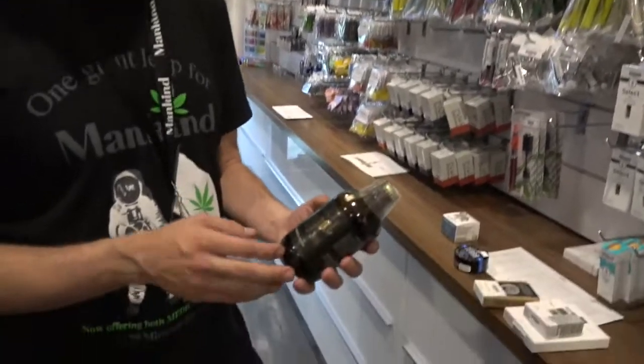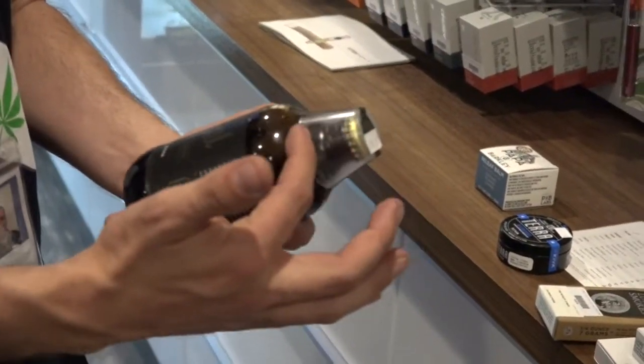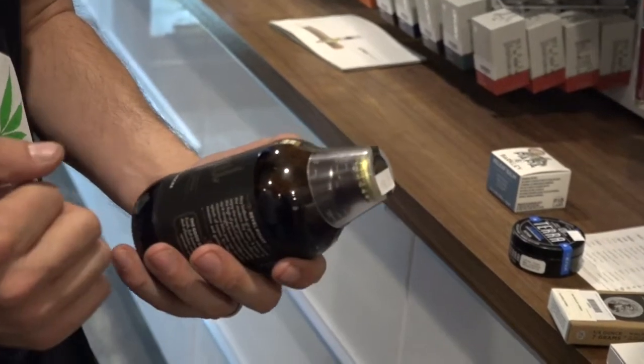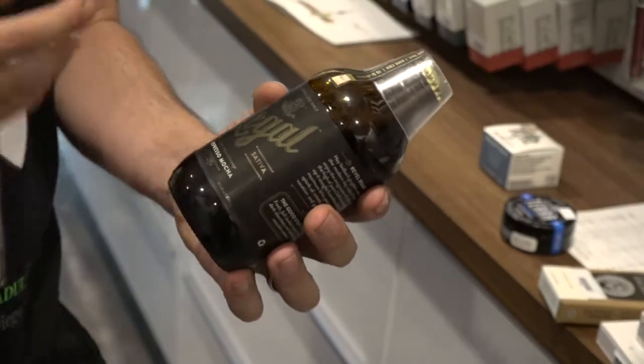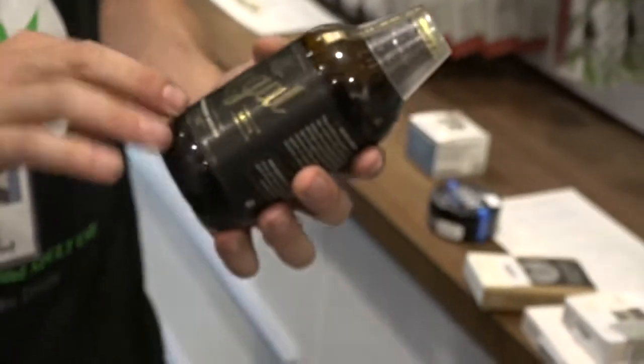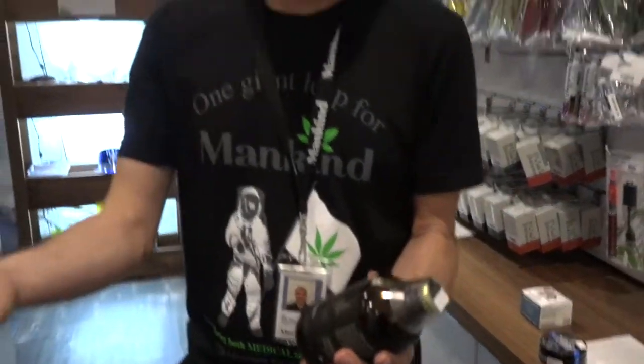These are going to be THC cannabis drinks that are legal for 2018. Their 10 milligram doses are going to be with the cap here. It's a tad bit of carbonation, and there's about five or six different flavors. This one is the espresso. So if I was going to try this, how much on the dosage scale should I use on my first try? That's definitely all relative, but if it is your first try, a good 10 milligrams is a safe bet.